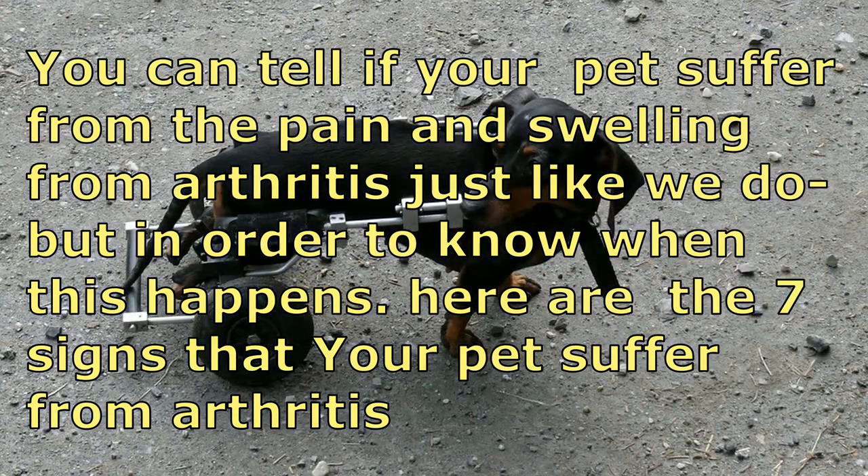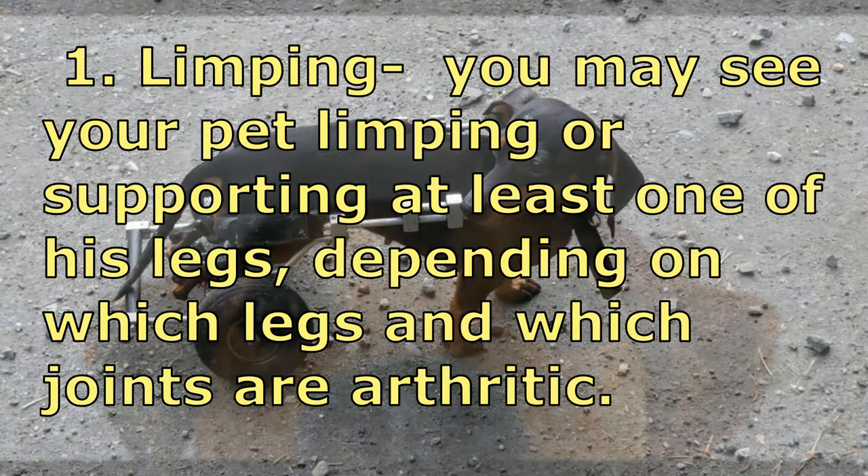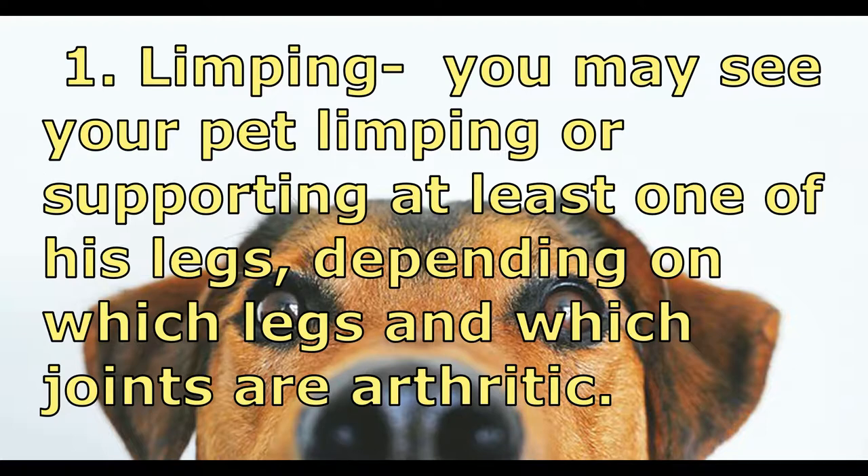Number one: Limping. You may see your pet limping or favoring at least one of his legs, depending on which legs and which joints are affected by arthritis.